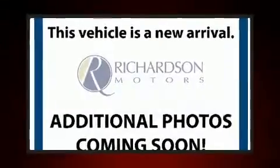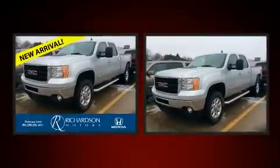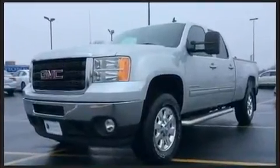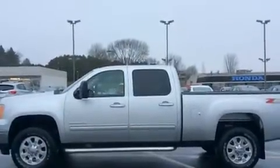Come test drive this 2011 GMC Sierra 2500 HD. This four-door, five-passenger truck still has fewer than 70,000 miles. It features four-wheel drive capabilities, a durable automatic transmission, and a powerful eight-cylinder engine.